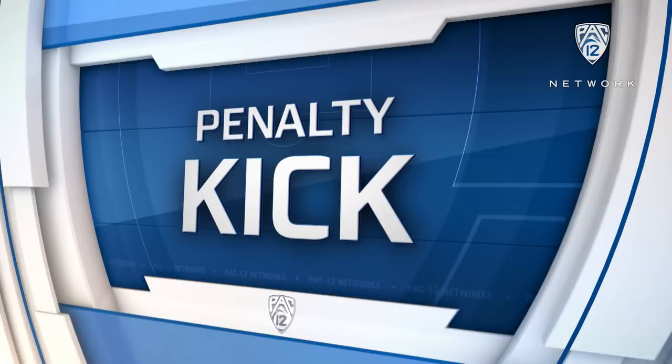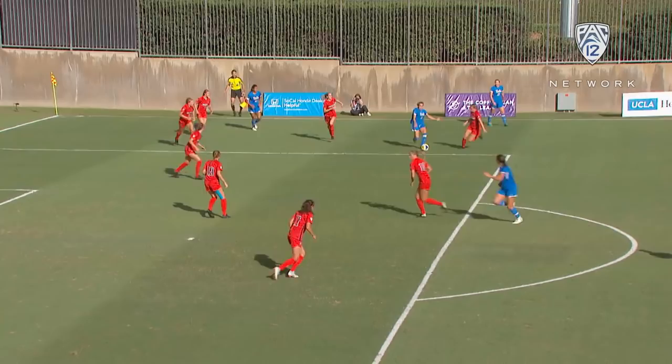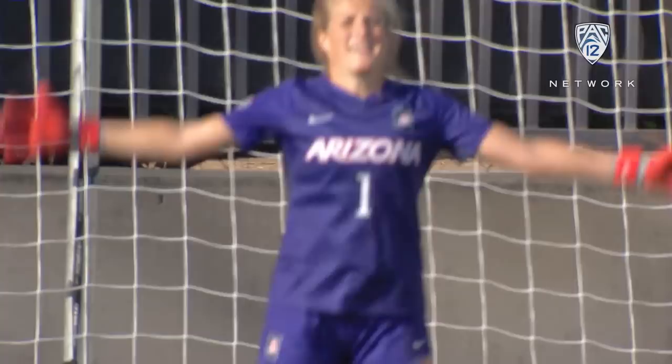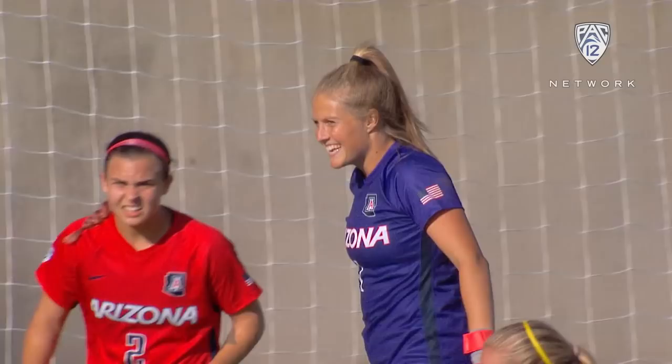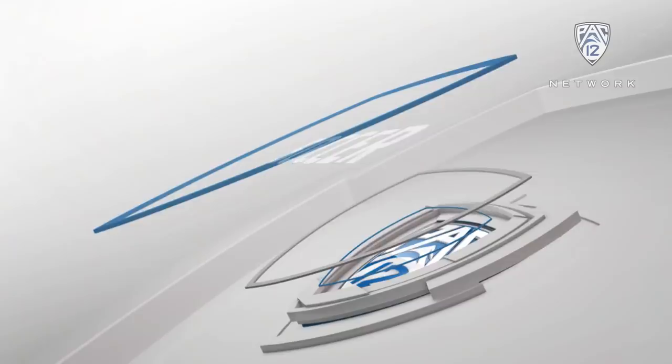Outside in — UCLA putting numbers inside the box, goes down, and referee Ian Chapman calls it: penalty kick. There's Laney Burdette for Arizona — shot stopper, you betcha. Gloves, she's all over it — turns away Ashley Sanchez. Another look at that, and the smile. She knows that she kept her Cats in this game.